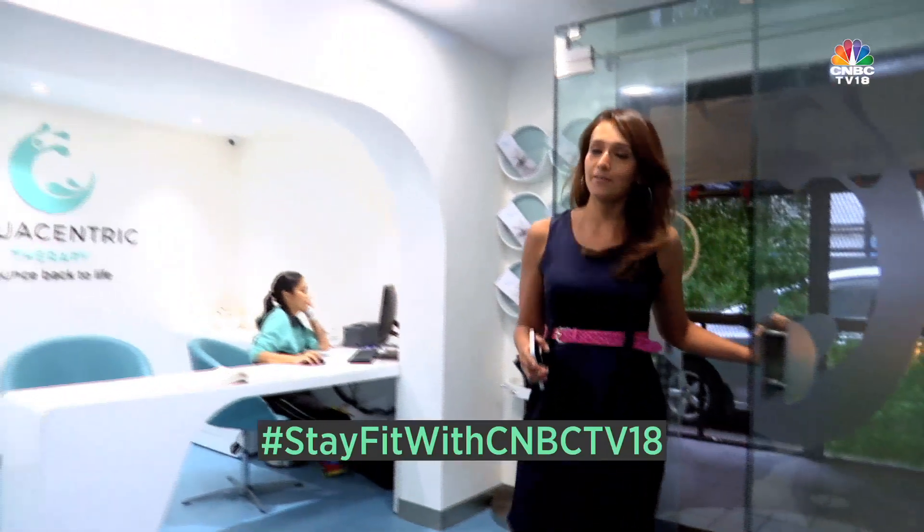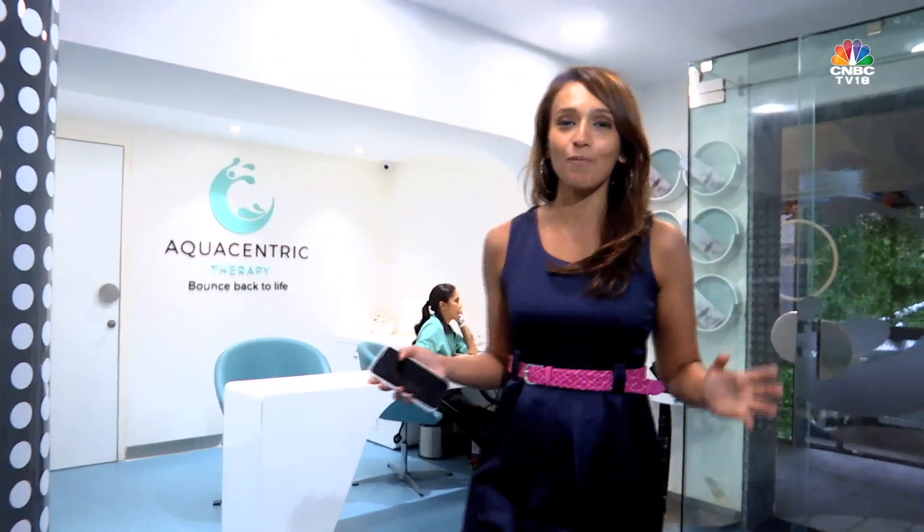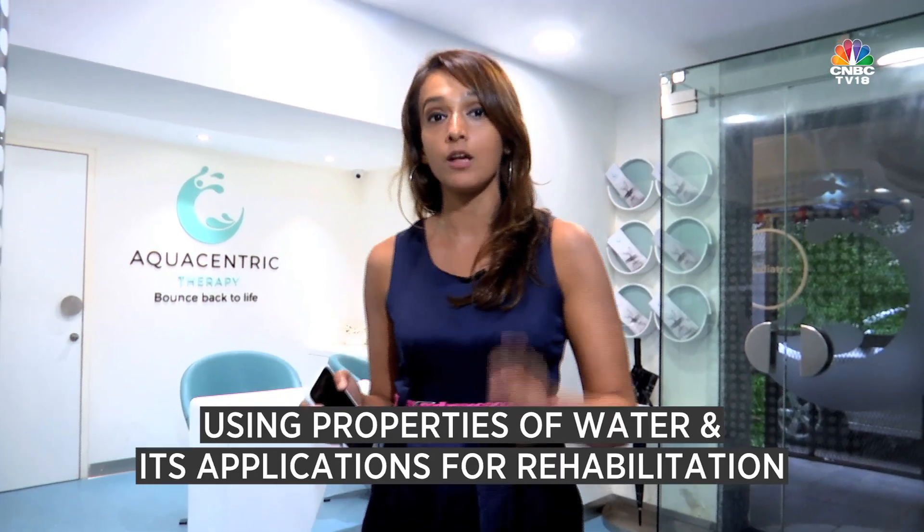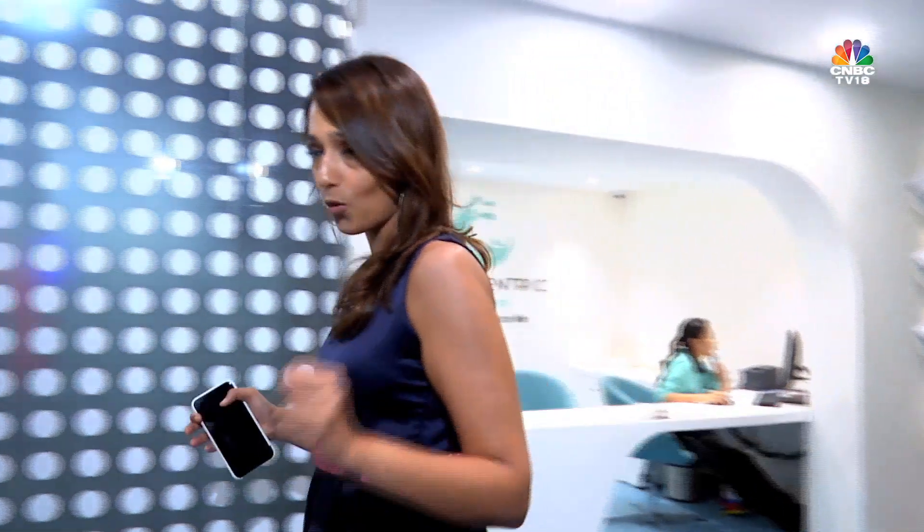Hello and welcome to this edition of Stay Fit with CNVT TV 18. This is Shibani Gharath and I'm at Aquacentric Centre at Andheri in Mumbai. Aquacentric is all about aqua therapy, and at this 7,000 square feet space, all they do is use properties of water for rehabilitation. Let's find out what this place is all about.